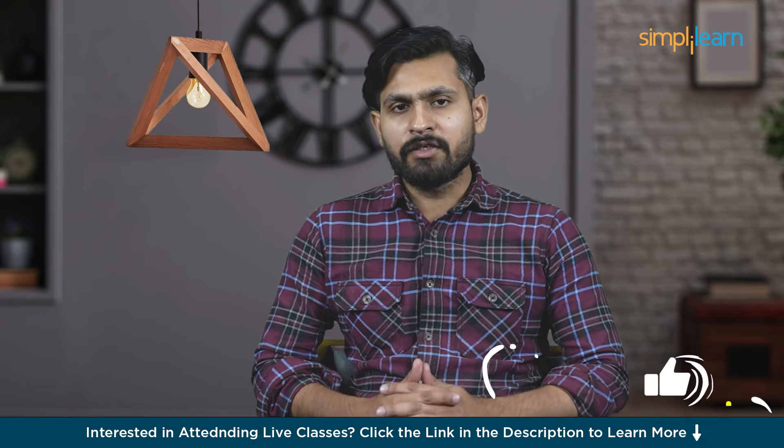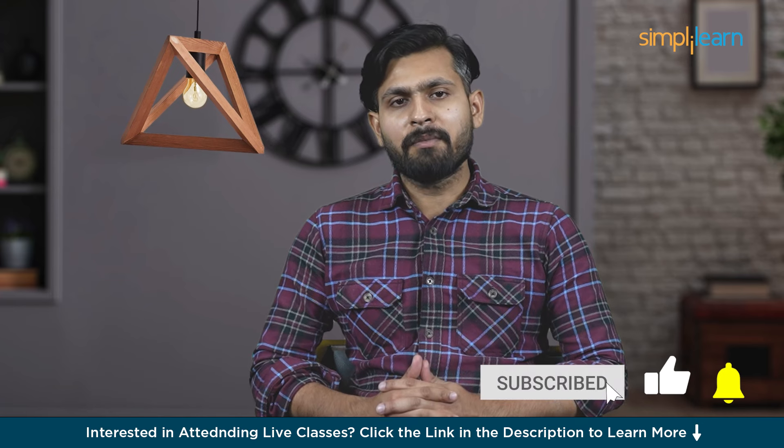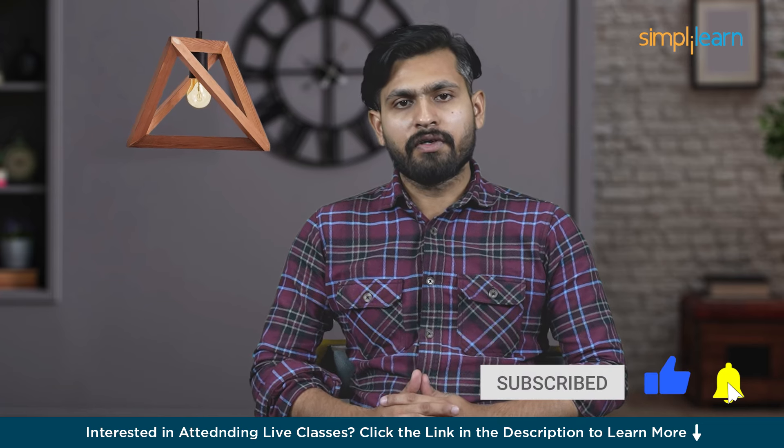But before we start our session, I request you to not forget to hit the subscribe button and click the bell icon for further updates.